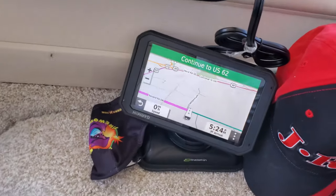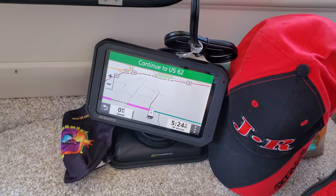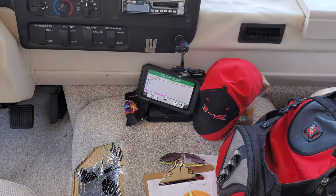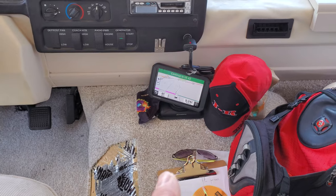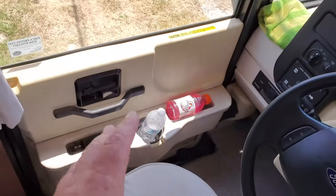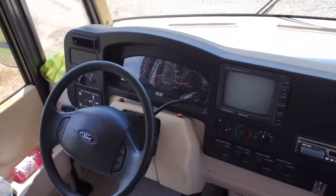I got this awesome GPS here that my kids all got together — them and their spouses — and got me for Christmas. Very expensive GPS, but it's awesome. I got a couple of drinks over here and my towel. I think I'm ready to roll, guys. Emergency brake is on but I'll turn that off in a second. I just want to make one more look around here, make sure that everything is good and secure, and then we're going to take off.